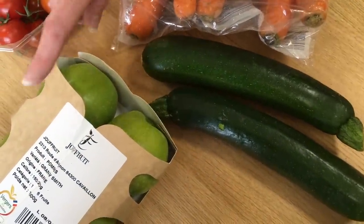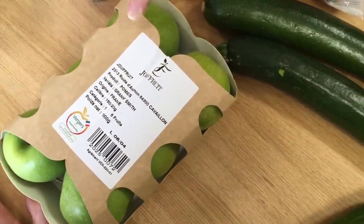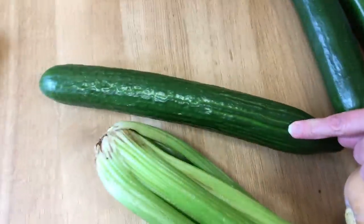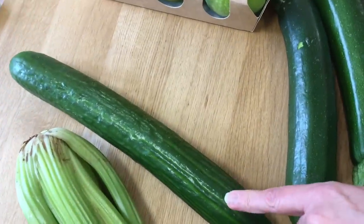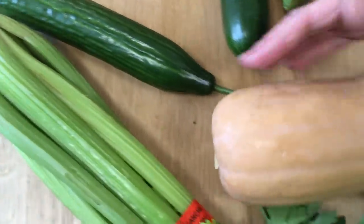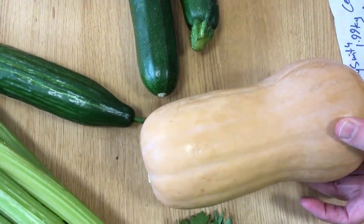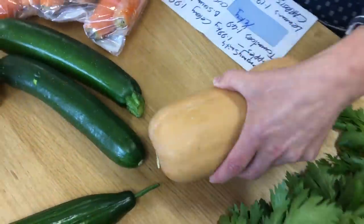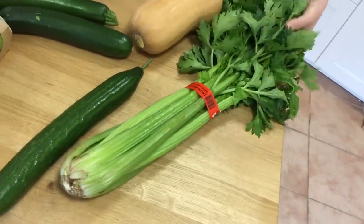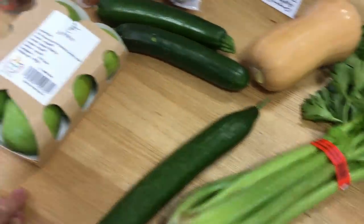A kilo of French apples at 1.99. One cucumber — on offer — at 1.19, and they're big. Butternut squash — enormous — at 1.99. French celery, a big bunch, at 1.99. I use a lot of celery.